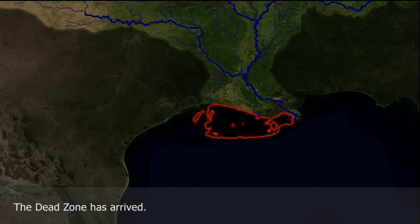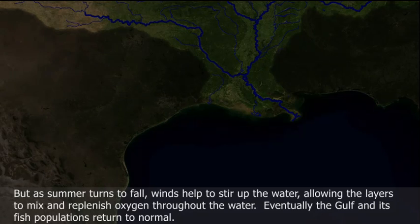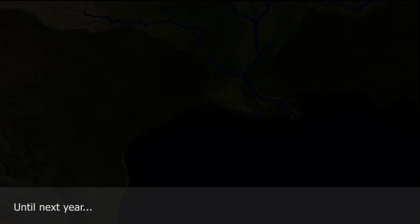The dead zone has arrived. But as summer turns to fall, winds help to stir up the water, allowing the layers to mix and replenish oxygen throughout the water. Eventually, the Gulf and its fish populations return to normal — until next year.